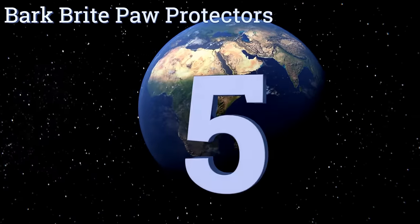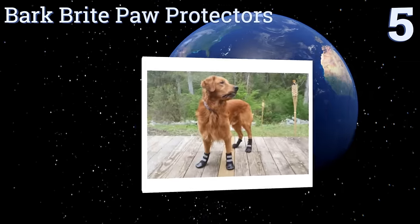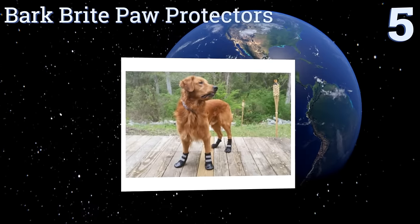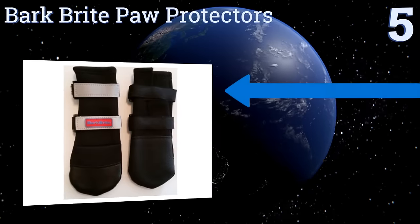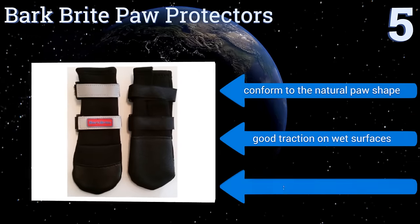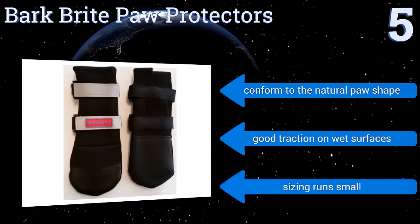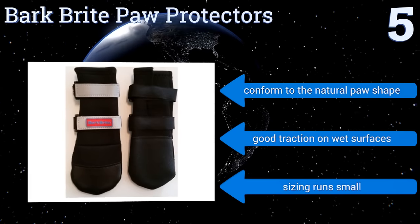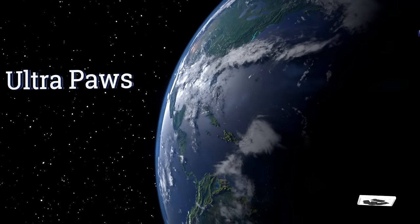At number five, Bark Brite paw protectors are a great option for those who go on a lot of nighttime romps with their best friend. Their dual reflective straps make your dog more visible to passing cars or bikes with lights, and they're made from an all-weather neoprene material. They conform to the natural paw shape and provide good traction on wet surfaces, but note that the sizing runs small.